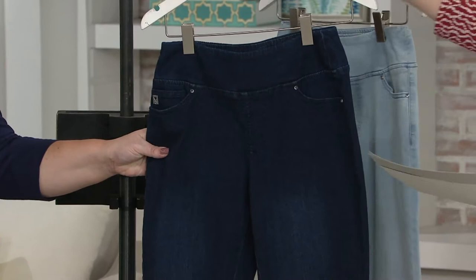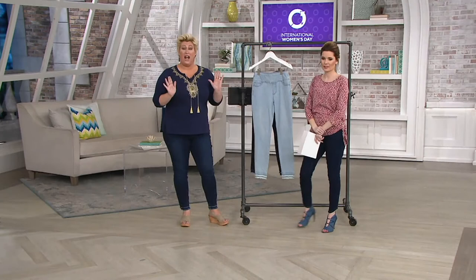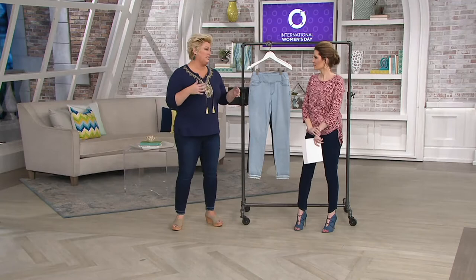We're starting with the dark indigo — that's what I have on — and then we have the light wash. Light wash is hot this year; you guys are loving it. It's everything. You can pair it back with darks and solids and prints, it always goes. It's like the new white — very easy.